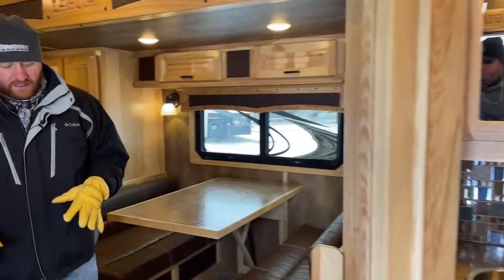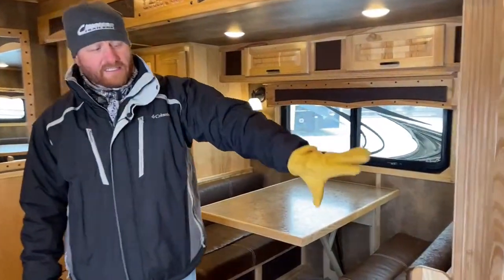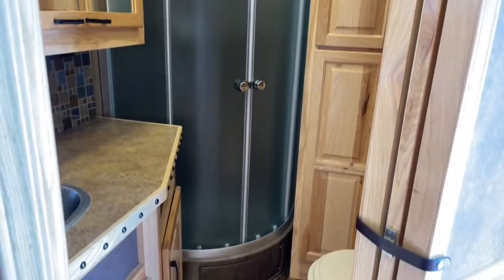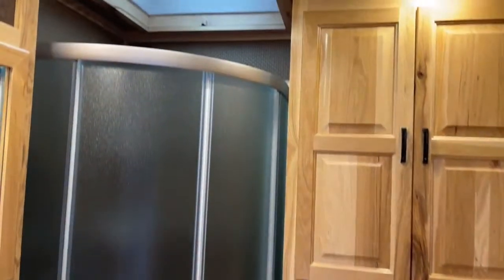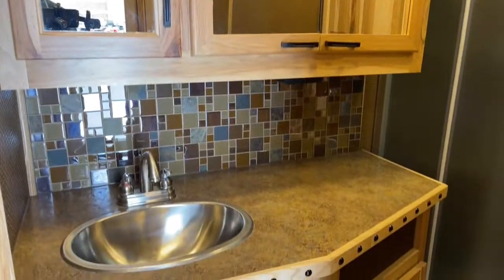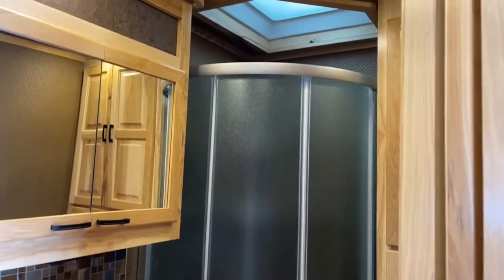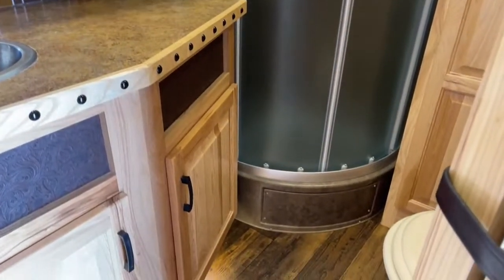As we step in here, up front is a very unique setup. The very first thing you're going to notice is this front bathroom, located ahead of the slide and against the gooseneck drop wall. You've got your toilet, your radius shower with a skylight, and a lot of cabinet storage in there. There's a bathroom vanity with a lot of counter space. The bathroom is about two-thirds of the trailer width, but they've lengthened it a bit to give you that counter space. It also has a pocket door, so we're not having to step around a door getting in and out — it just slides into the wall.